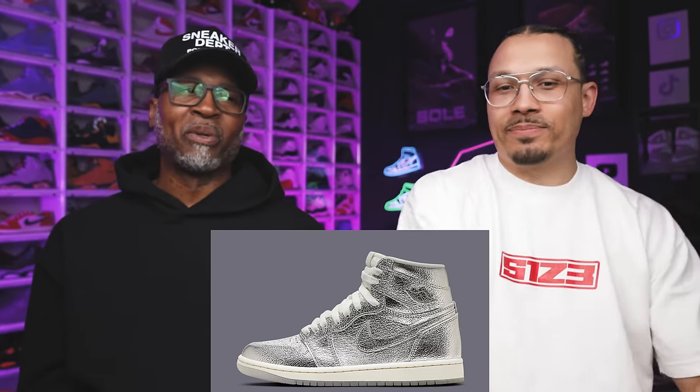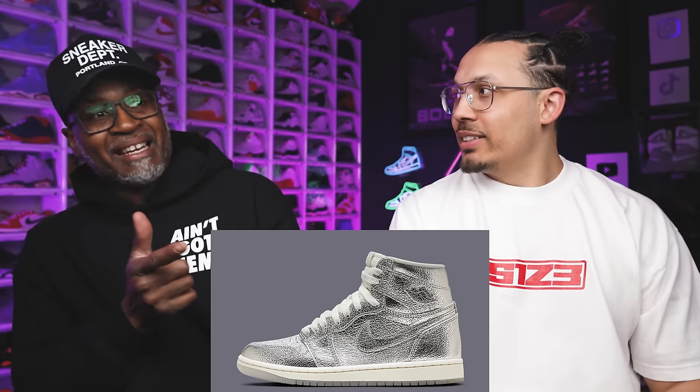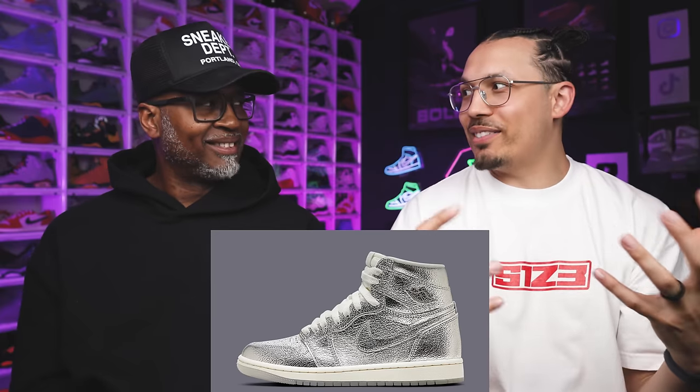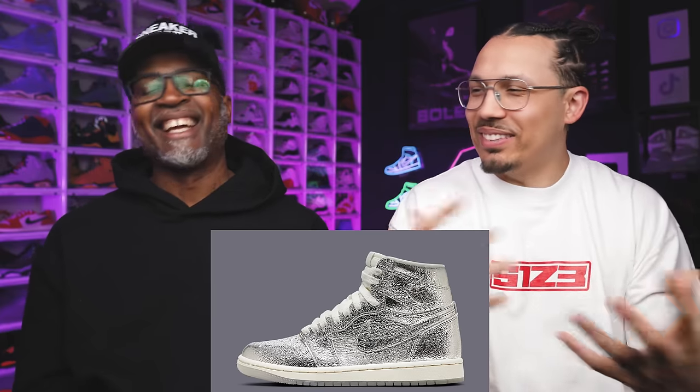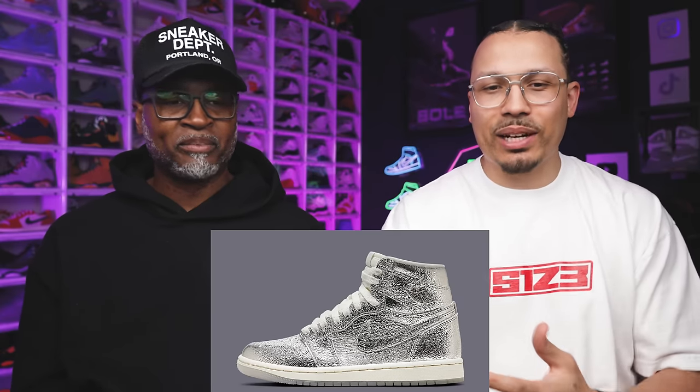It's like my Pro Bowl trainer ones — this crazy iridescent metallic trainer that you pull out every now and then just to say you're different. I think the metallic silver high falls into that same kind of category in the sneaker world.